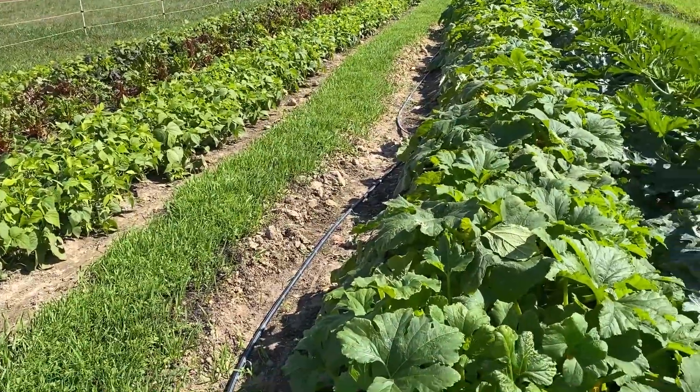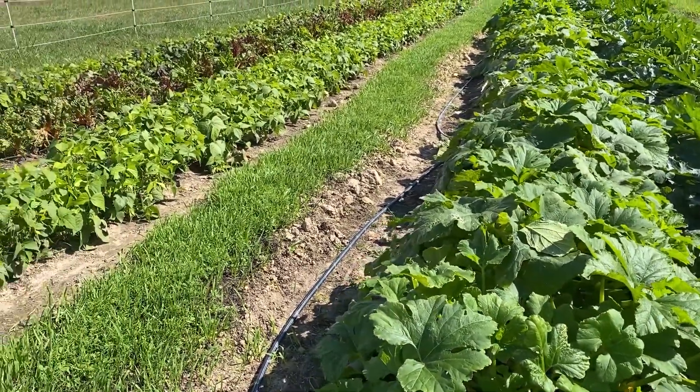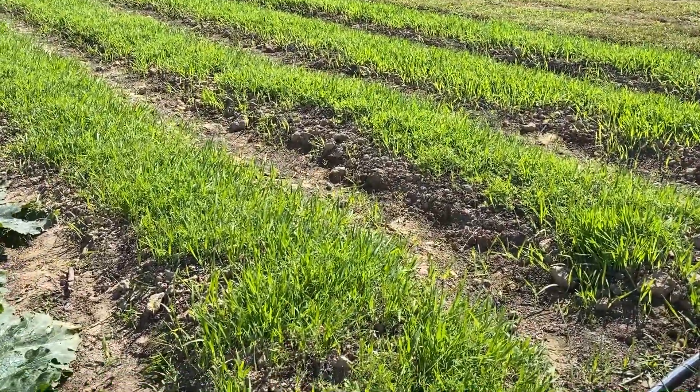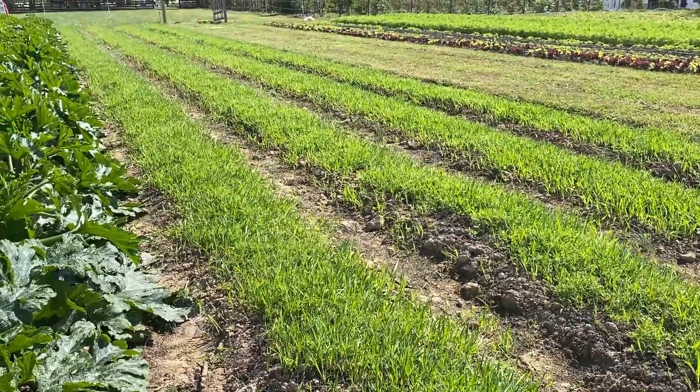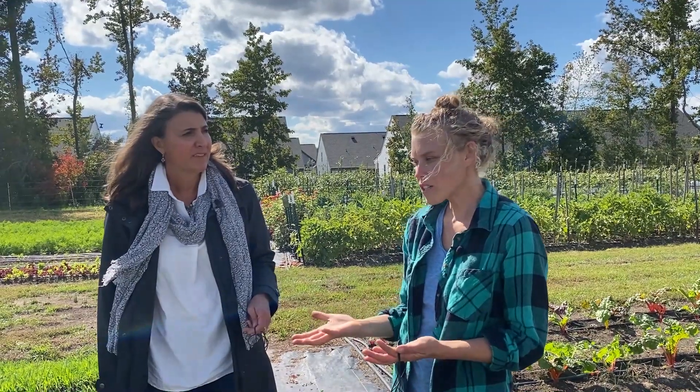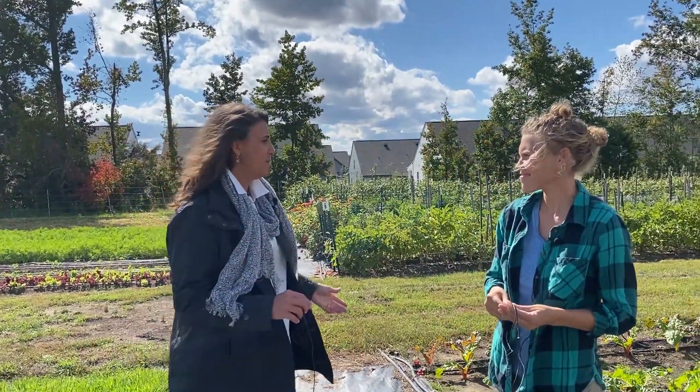And then over on this side, we have our last succession of summer squash, some green beans — which is pretty exciting to have at this point of the year. And then these beds right here are our winter cover crop. We did a mixture of oats, winter pea, and vetch. This will grow for the rest of the season and produce a lot of biomass to add back into the soil when we incorporate it in the spring. Vetch is also a great legume and a great nitrogen fixer, so we're hoping to really help build our soil, prevent erosion, and keep it covered over the winter even with crops we're not harvesting from.